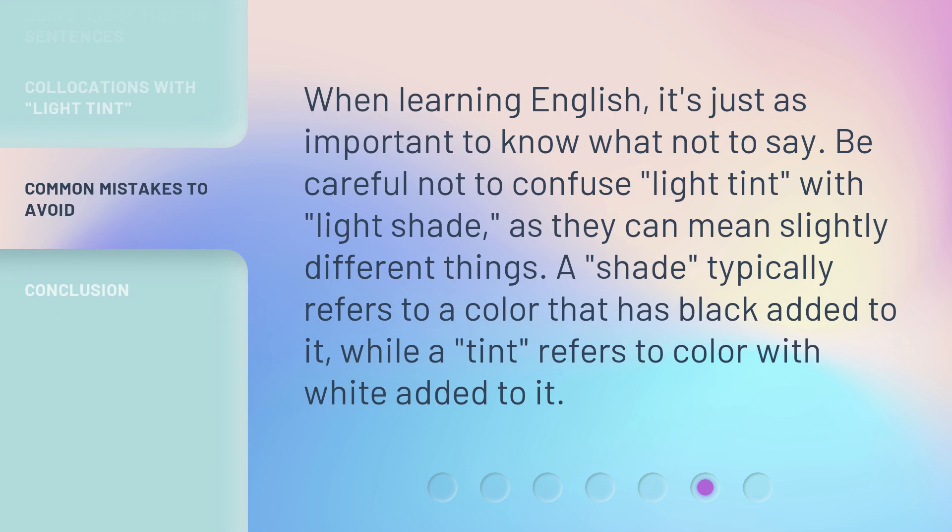When learning English, it's just as important to know what not to say. Be careful not to confuse light tint with light shade, as they can mean slightly different things. A shade typically refers to a color that has black added to it, while a tint refers to a color with white added to it.